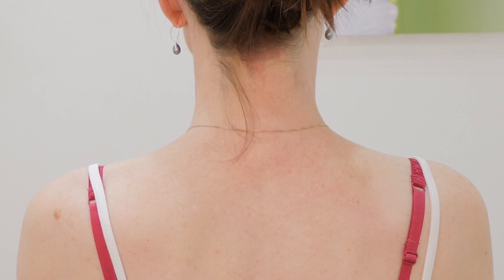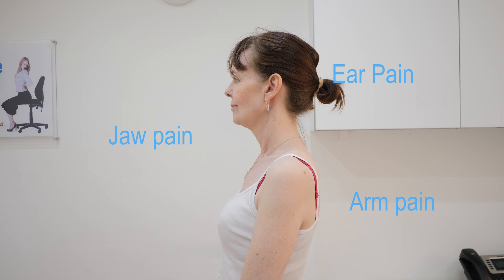The neck is a complex area. A neck problem can cause a headache, refer pain to the shoulder or the arm. It can cause jaw pain, ear pain, and also face pain including eye pain and sinus problems.